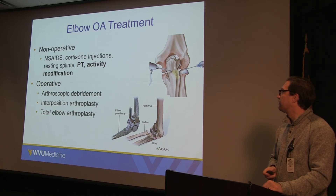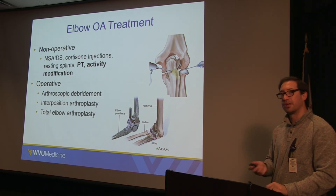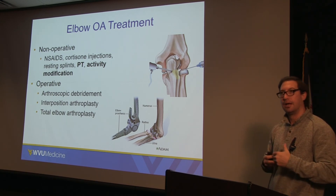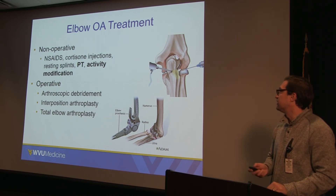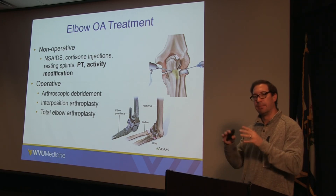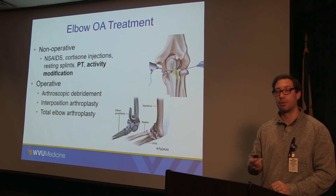Osteoarthritis treatment non-operatively includes anti-inflammatory medicine, cortisone injections, and resting splints to maximize motion. Physical therapy is incredibly helpful for maximizing range of motion and getting the elbow functional, which is roughly 30 degrees of extension to 130 degrees of flexion. Activity modification is also important — if you stop doing what makes it hurt, it will feel better, and sometimes just explaining that helps patients. If those things fail, arthroscopic debridement is an option: going in to debride spurs and damage inside the joint to improve range of motion and pain, though you cannot improve the cartilage loss already causing the disease.